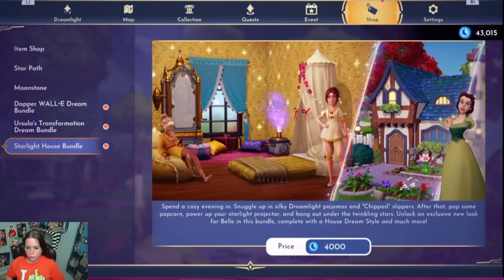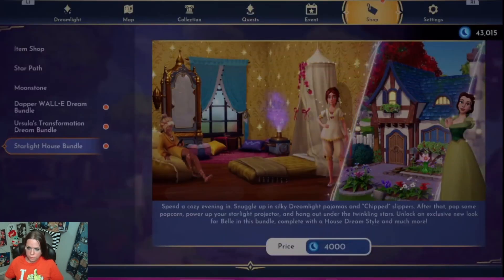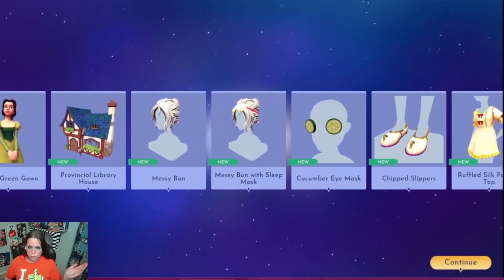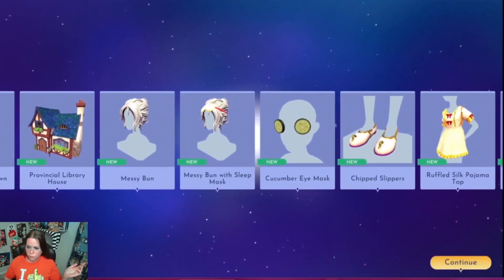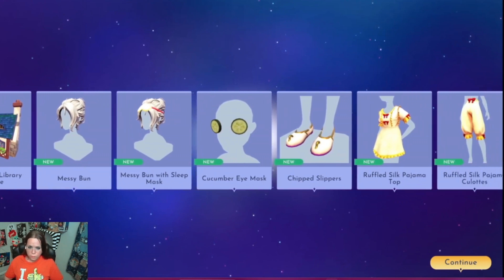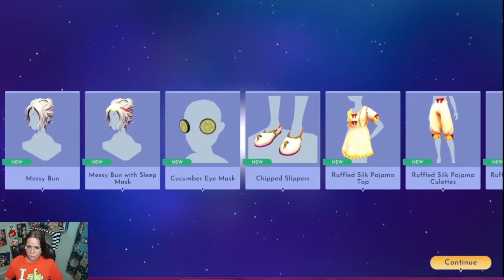The Starlight Bundle — let's go ahead and buy that. Yes, I want it, I need it, I got it. Everything just comes just like that, you don't even have to work for it. Cucumber eye mask, chipped slippers.